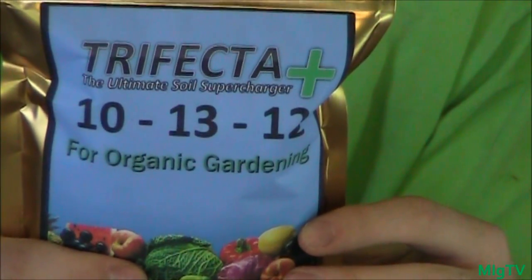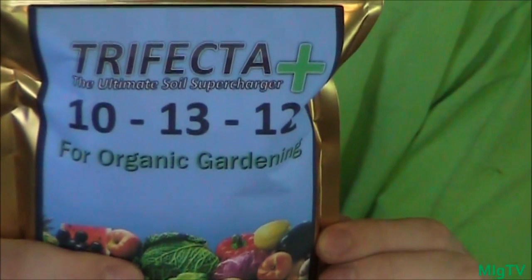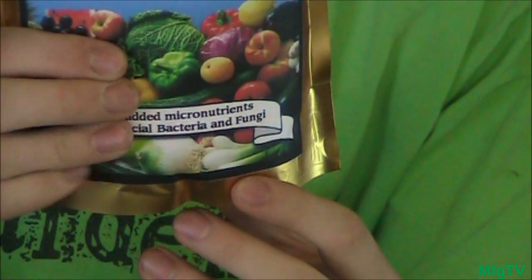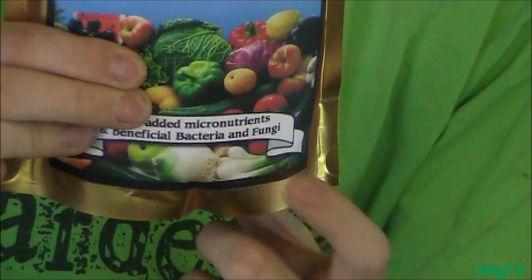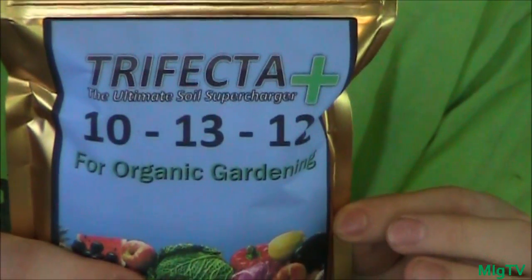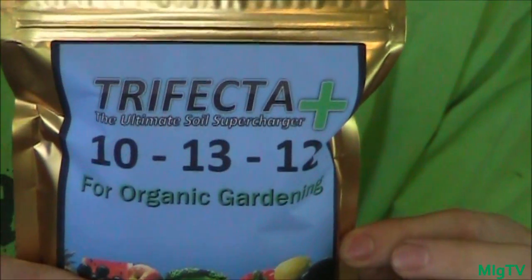Trifecta Plus is an all-purpose fertilizer based on its high levels of nitrogen, phosphorus, and potassium — which is where the 'trifecta' comes in. The 'plus' stands for added micronutrients, beneficial bacteria, and fungi. This product contains all of that. It's everything you've ever wanted in a gardening product, all put into one. Trifecta Plus has over 30 trace minerals and over 15 strains of beneficial bacteria and fungi, which have been proven to increase your plant's drought resistance and nutrient uptake in the roots.